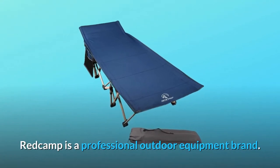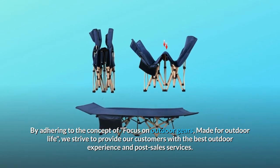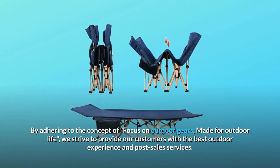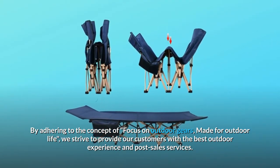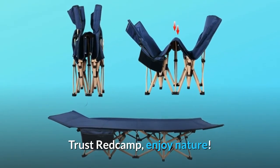Redcamp is a professional outdoor equipment brand. By adhering to the concept of focus on outdoor gears, made for outdoor life, we strive to provide our customers with the best outdoor experience and post-sale services. Trust Redcamp, enjoy nature.